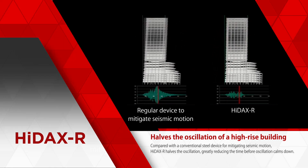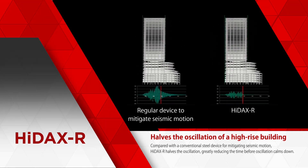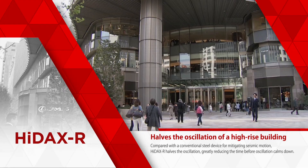Compared with a conventional steel device for mitigating seismic motion, HiDAX-R halves the oscillation of a high-rise building, greatly reducing the time before oscillation calms down.